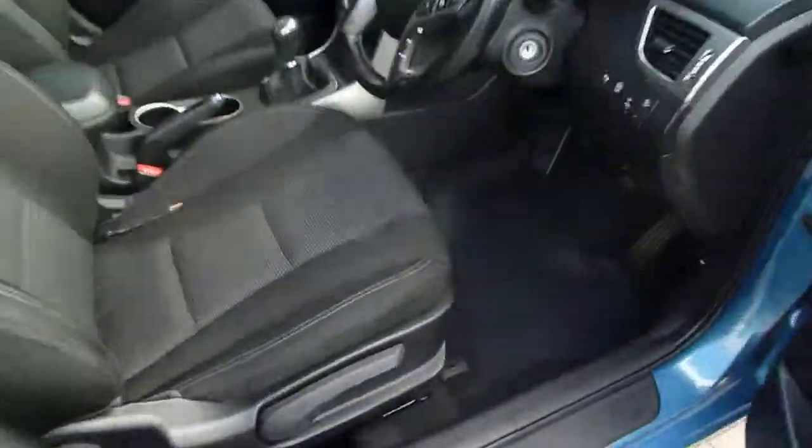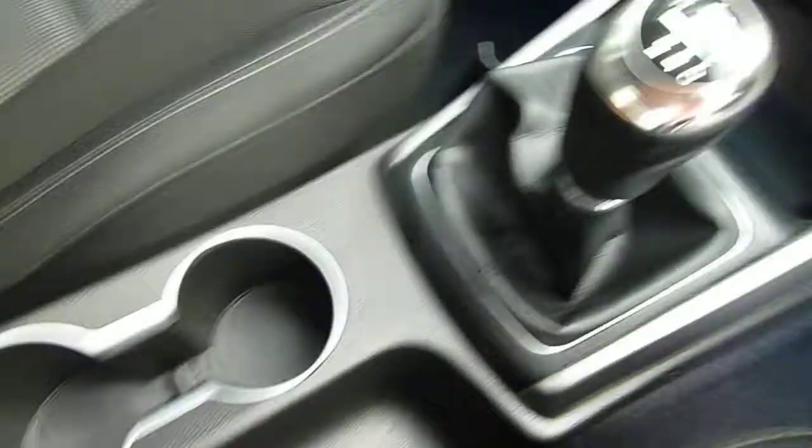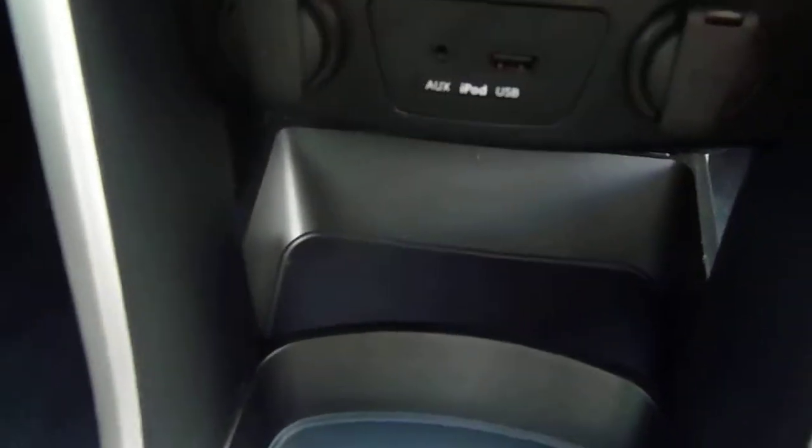And if we move into the front — the front seats are really nicely shaped and supportive. Height adjustable on the driver's seat. Centre armrest there with storage inside, a couple of cupholders, six speed manual gearbox, USB, auxiliary input, and a couple of power sockets.